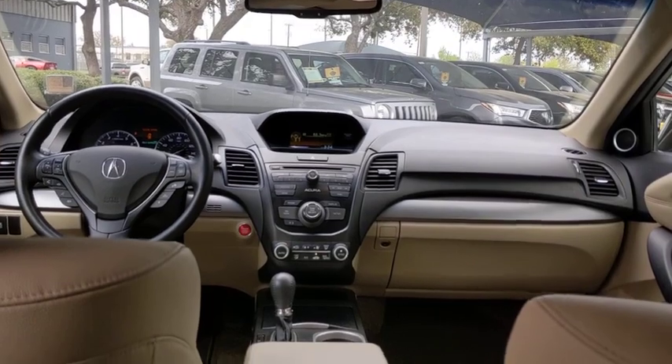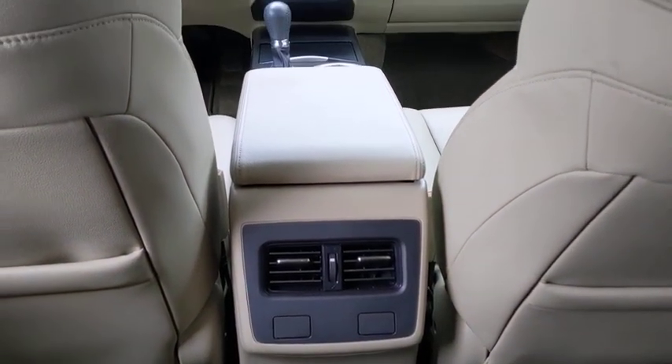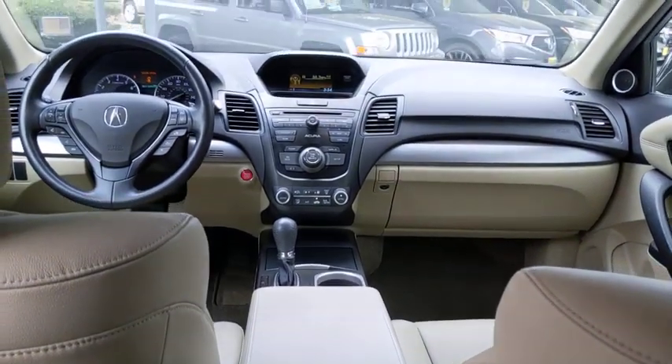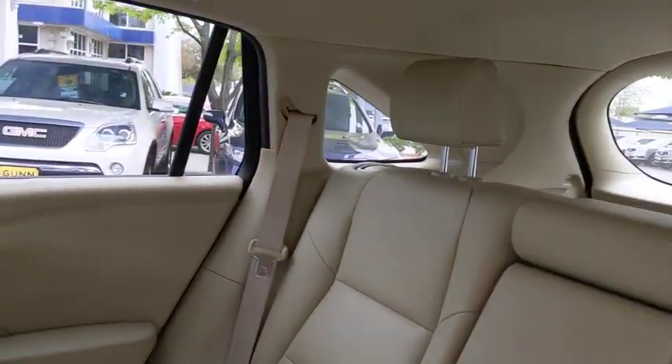Leather-wrapped steering wheel, power steering, adjustable steering wheel, keyless start, aluminum wheels, floor mats, four-wheel disc brakes, cruise control, auto-dimming rear-view mirror, and front-wheel drive.